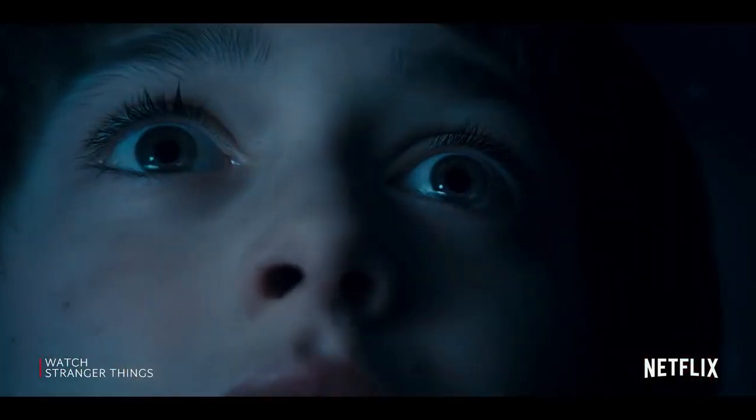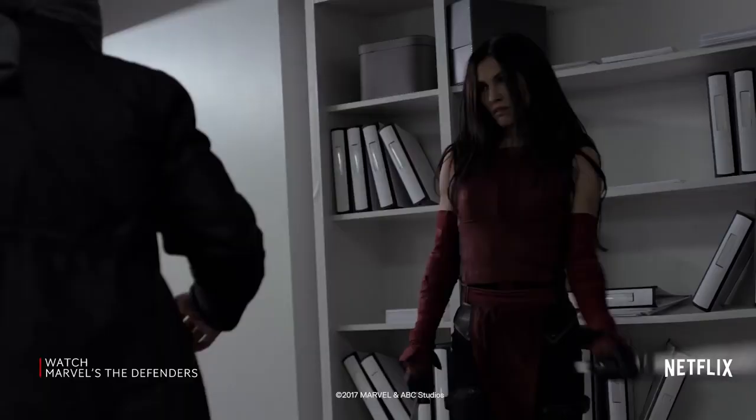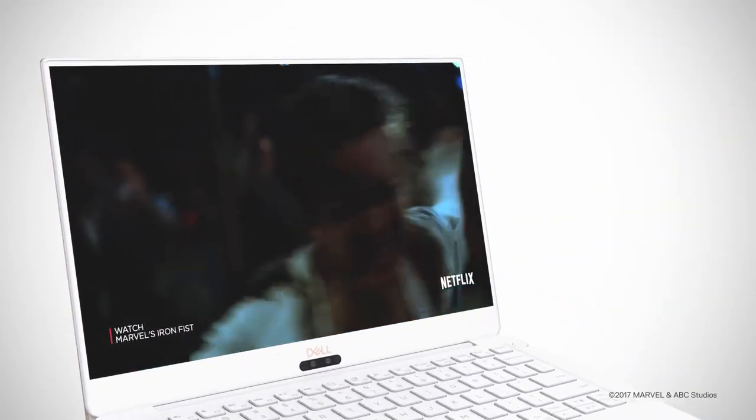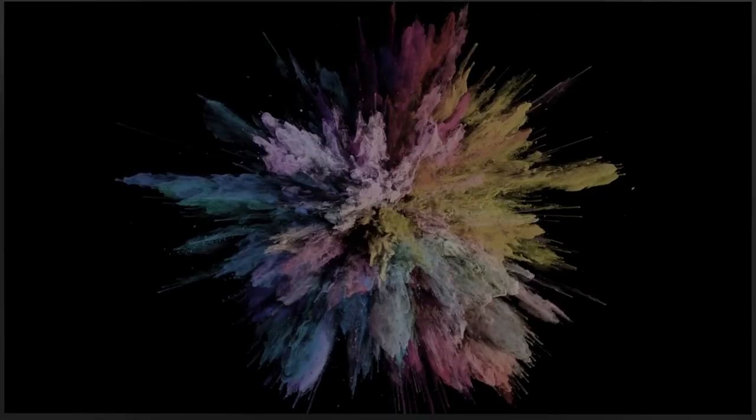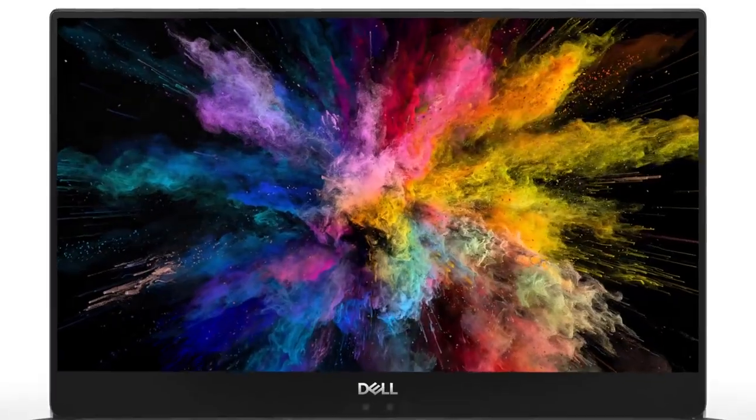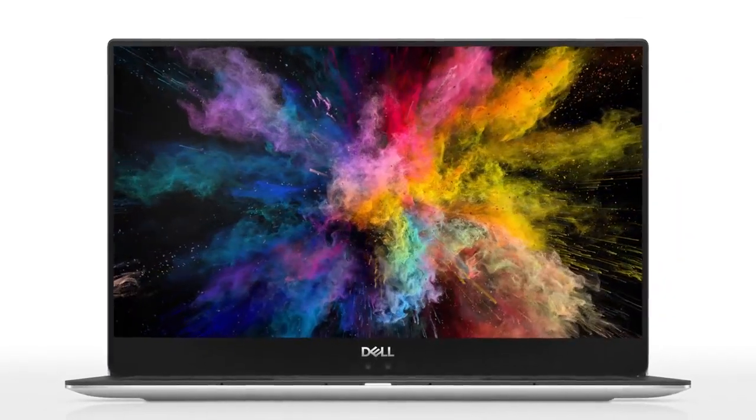We've delivered amazing visuals, great audio, and fast streaming, so that customers can enjoy their media on their PCs. CinemaColor is a technology that brings dazzling brights, very vivid colors, and the deepest blacks, so that your visual feels like it's from the real world.